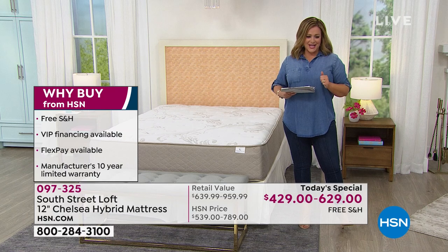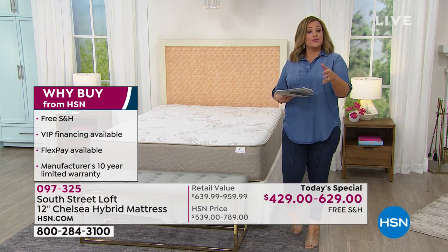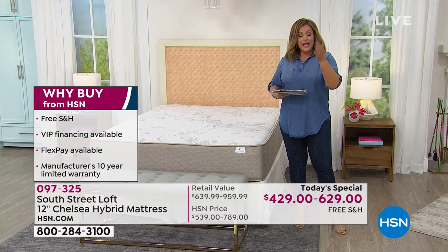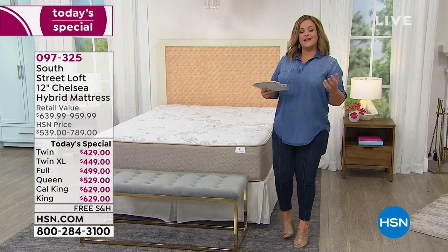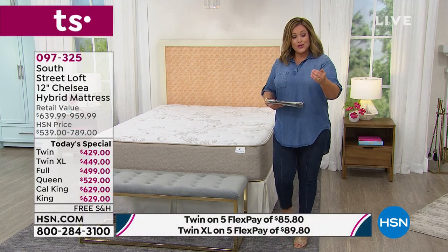We're going to send it to you with free shipping and handling. We'll give you easy ways to pay — whether you're using a regular credit card with flex pay, your HSN card with VIP financing. We want to give the customer confidence and guarantee that this is HSN's highest rated customer pick mattress.